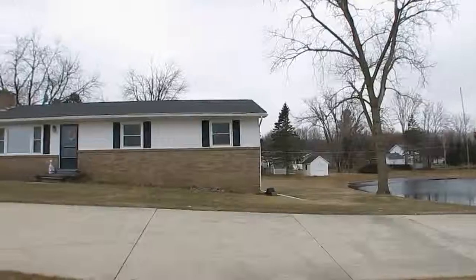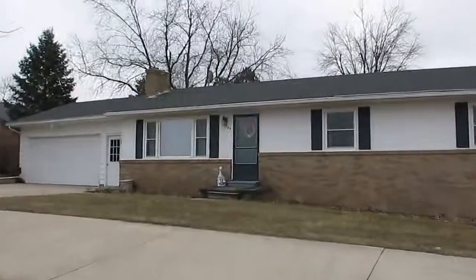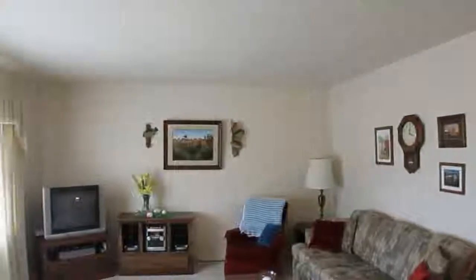Welcome home to 1704 East Sherwood. This home has a one-year home warranty, a three-bedroom, one-and-a-half-bath walk-out ranch with a finished basement for almost 2,000 finished square feet.